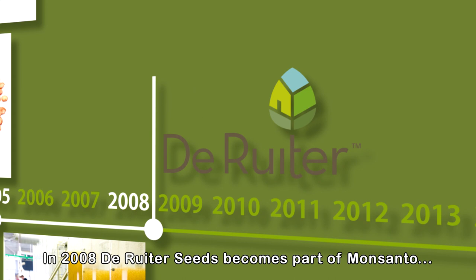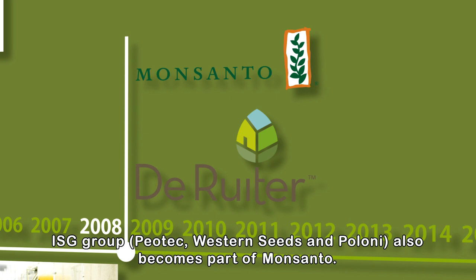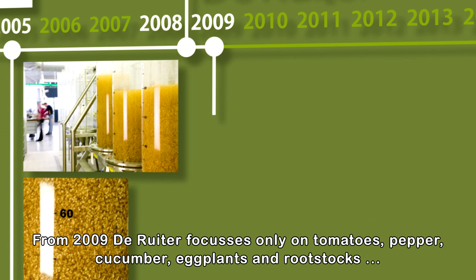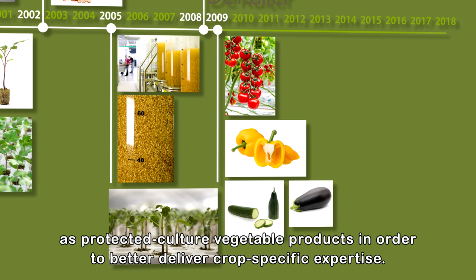In 2008, de Reuter Seeds becomes part of Monsanto, strengthening both companies in research and development for breeding excellent vegetables. ISG Group, Piotek, Western Seeds, and Poloni also become part of Monsanto. From 2009, de Reuter focuses only on tomatoes, pepper, cucumber, eggplants, and rootstocks as protected culture vegetable products in order to better deliver crop-specific expertise.